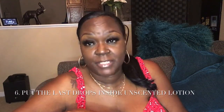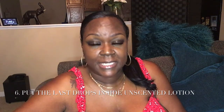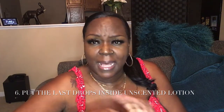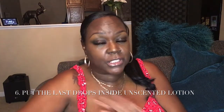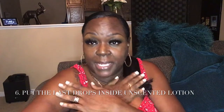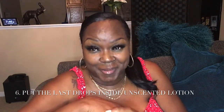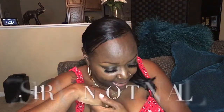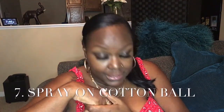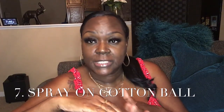Another way is to use every drop of your fragrance. When it gets down to the bottom and you can screw off the top, just mix it with some lotion and put it on your body. Get every drop — we want it all!